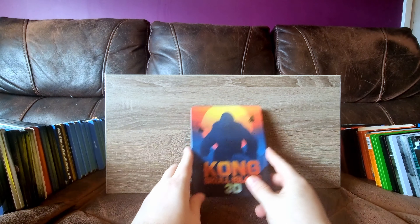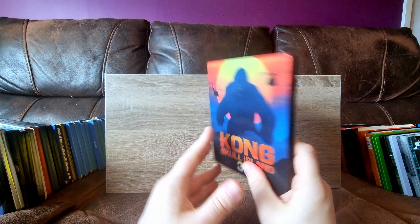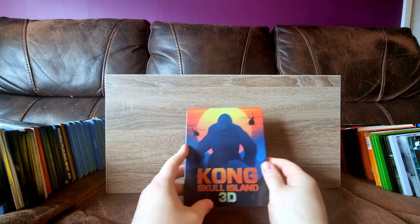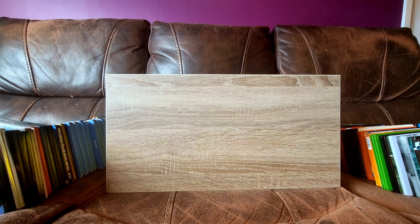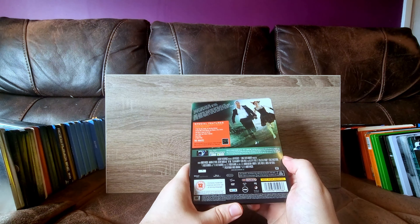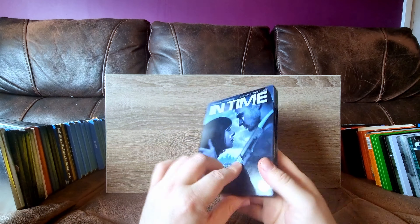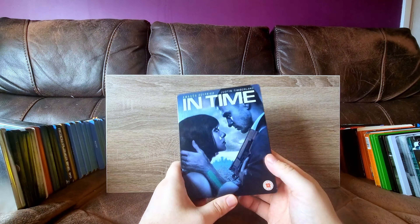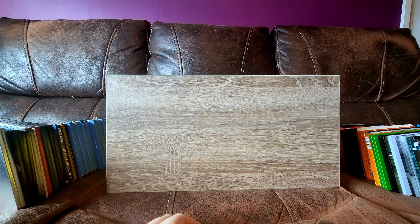Next, we have Kong: Skull Island in 3D. I've said before I'm not a fan of the 3D logo. Another CEX pickup. I need to get the box set of these in 4K, although I do have Kong vs. Godzilla 4K pre-ordered. Another example of not a great steelbook - I just wanted the movie on Blu-ray and this happened to be dirt cheap in CEX.